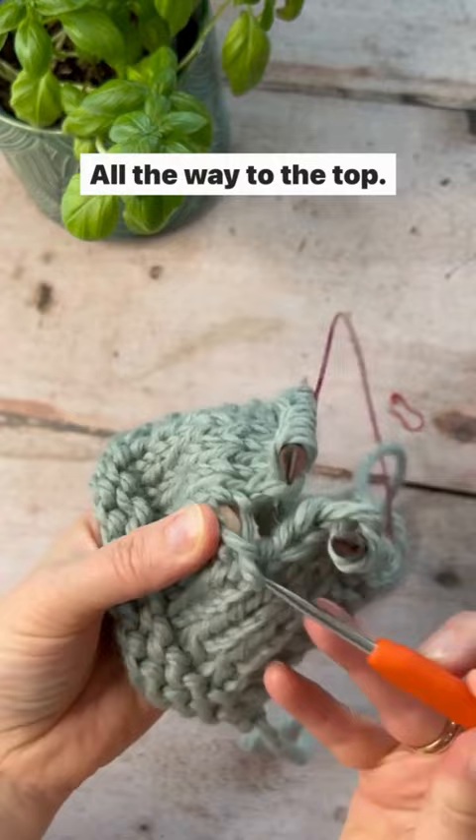Work all the way to the top. When you get to the very top, you need to pop this stitch back on the needle this way, and then you can carry on with your knitting.